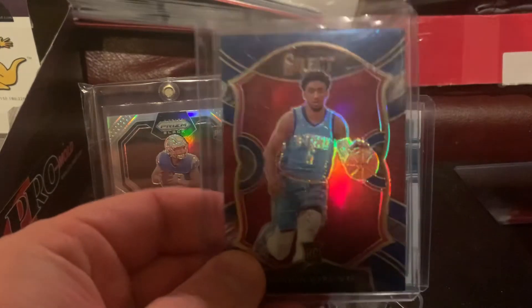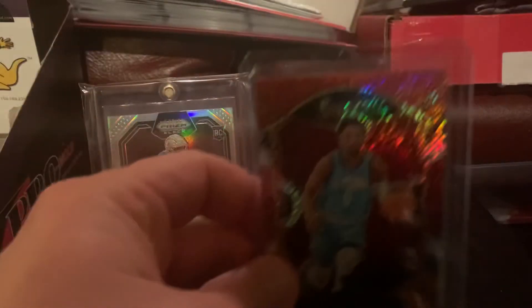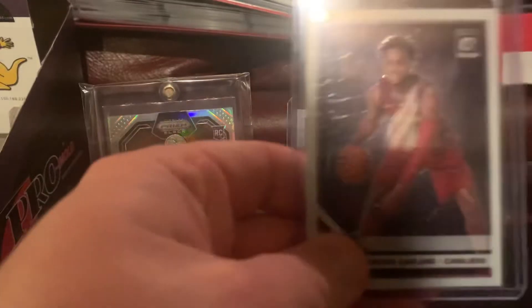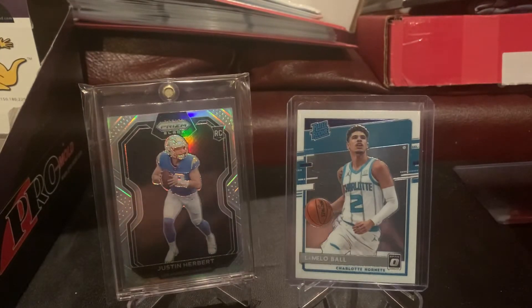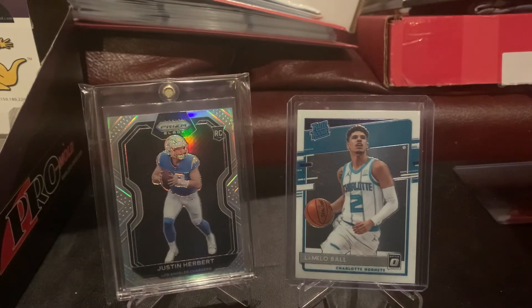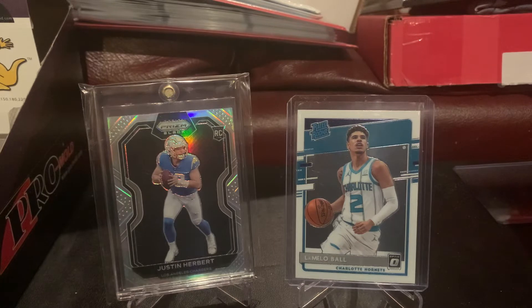In return, I got this Select Retail Silver Kenyon Martin Jr. card, the Select Tri-Color Kenyon Martin Jr., the Optic Darius Garland rookie, and I also received $60 cash. It's a guy I deal with quite often at these local events, so the deal came together quickly and very easily. I think both sides were pretty happy, and that's what's important.